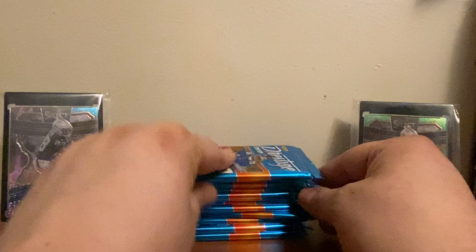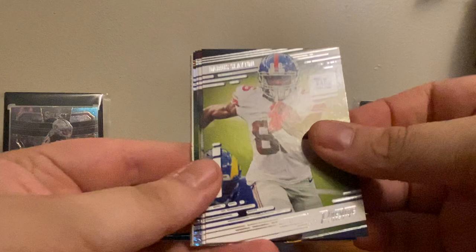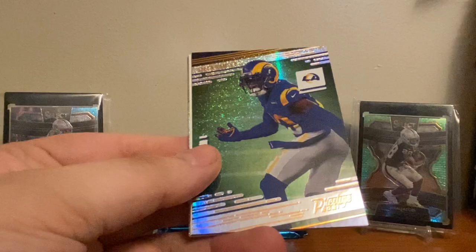You're also looking for galaxy parallels and there are autographs, but they're not guaranteed. We've got Aaron Donald, Darius Slayton, Mike Evans, John Brown — now that's cool, wish he was in the uniform — Jalen Ramsey. I think this is what the galaxy parallels look like; really nice, really shiny, look a lot better in person. And I think we hit an autograph...